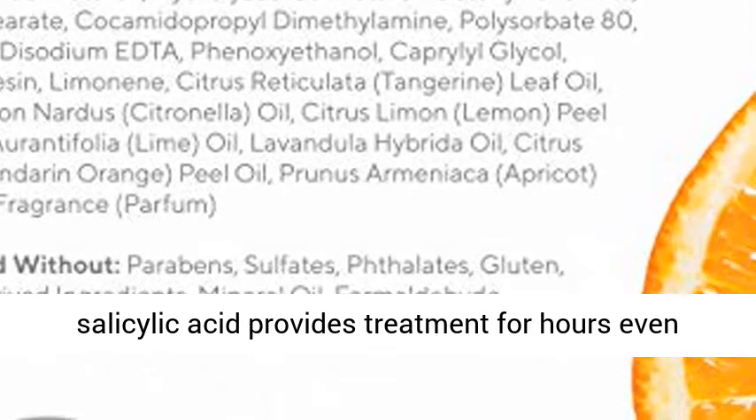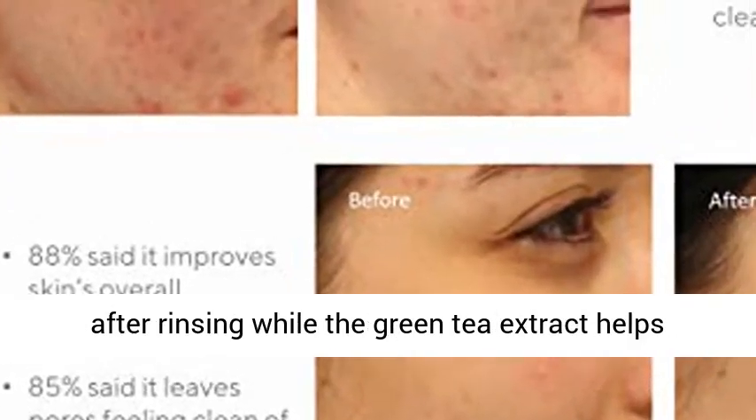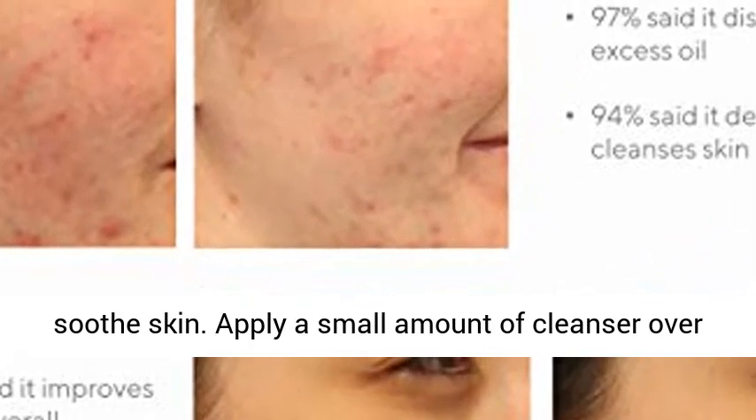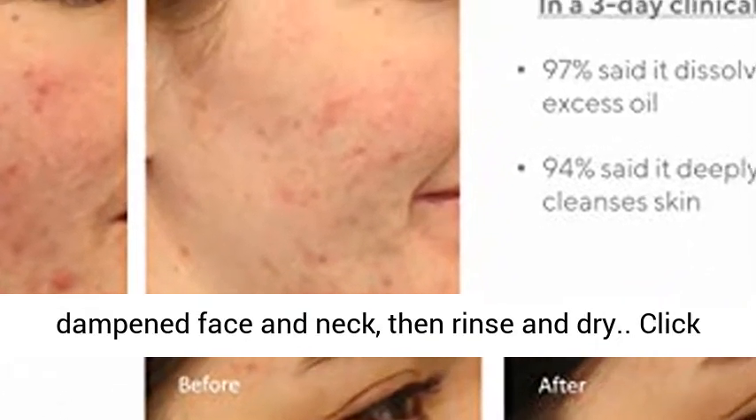The salicylic acid provides treatment for hours, even after rinsing, while the green tea extract helps soothe skin. Apply a small amount of cleanser over a dampened face and neck, then rinse and dry.